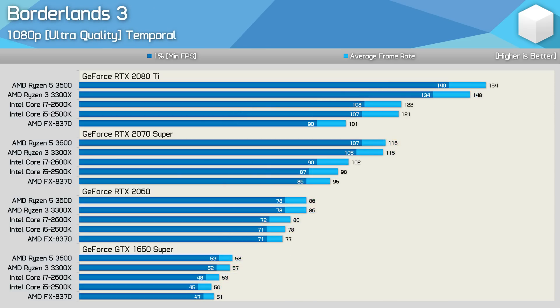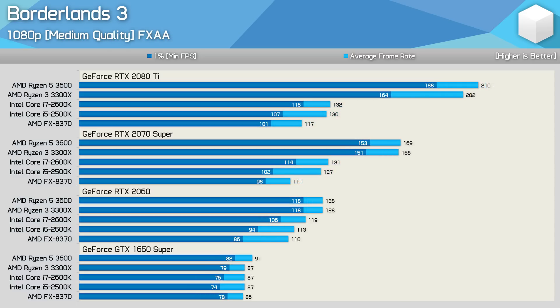Last up, Borderlands 3. This is another game that's not super CPU demanding, and as a result the FX 8370 does just fine. Though as noted previously, load times were painfully slow with the old AMD CPU. The Sandy Bridge CPUs were noticeably faster for loading the game, but still quite a bit slower than the 3rd Gen Ryzen processors, despite delivering comparable performance with the RTX 2060 and GTX 1650 Super. Dropping the quality preset to medium did increase margins, at least to the Ryzen CPUs, and it was incredible to see over a 50% margin in favour of the 3300X over the 2600K with the RTX 2080 Ti.